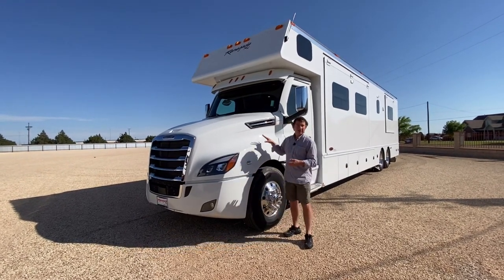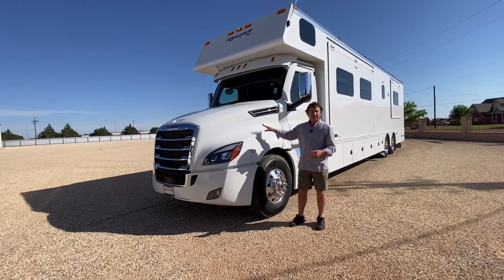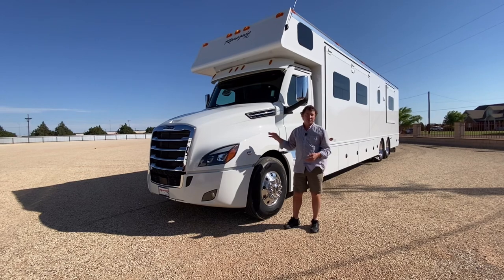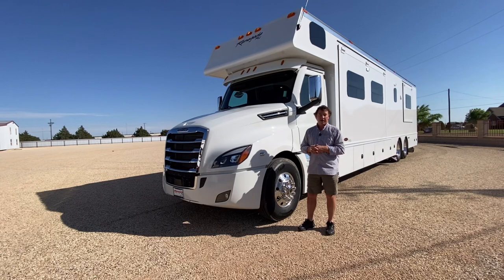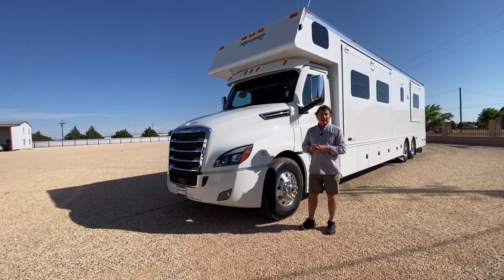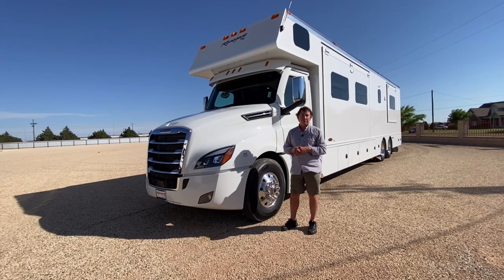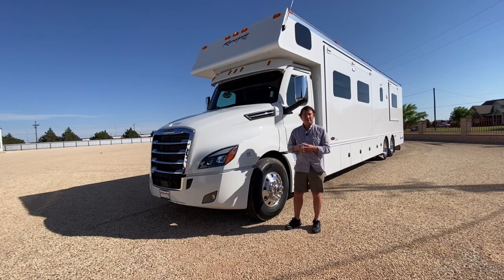As far as the chassis goes, this is a Freightliner Cascadia 126 — the new body style. It has the DD16, which is a 15.6-liter Detroit Diesel, coupled to the DT12 transmission — the Detroit 12-speed. We drove this thing in over the weekend, hammered down. I mean, it was as fast as you wanted to go. Just can't believe how great the Freightliner Cascadia performs — a ton of power, very quiet, very easy to drive and maneuver, definitely my favorite.